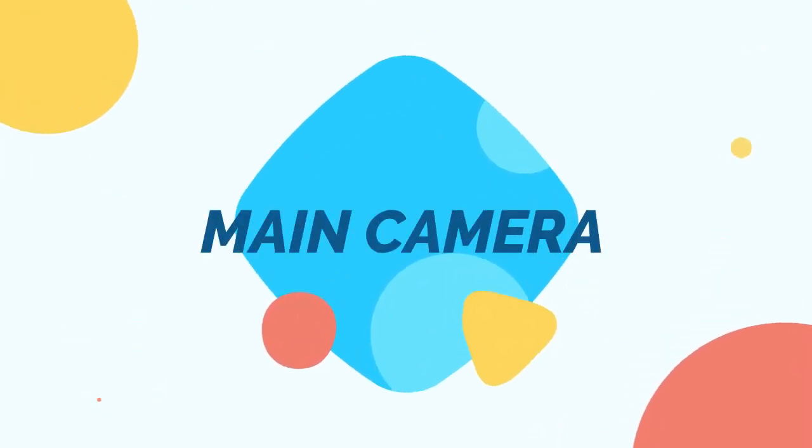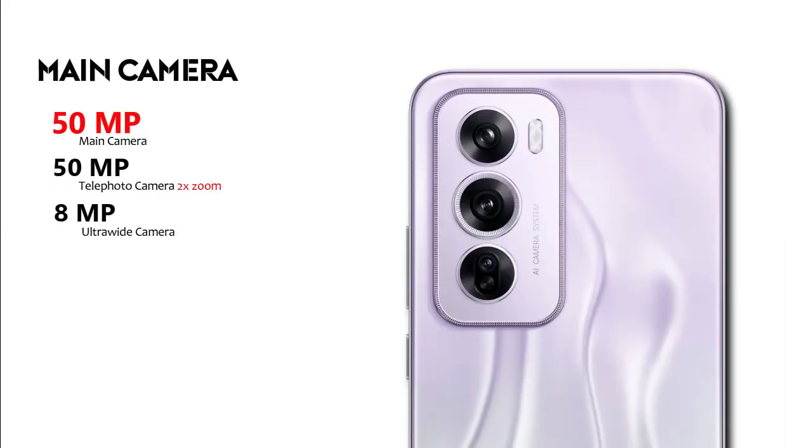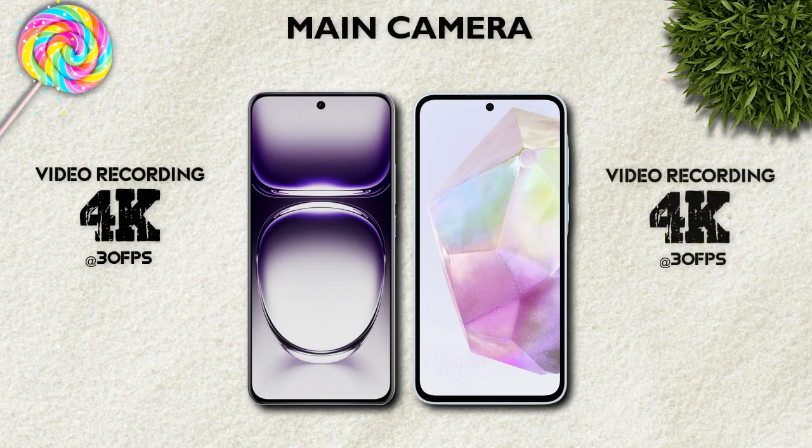Main camera: 50-megapixel main camera, 8-megapixel ultrawide, and telephoto camera on both models — with a 5MP macro camera. Main camera video recording: 4K — same.